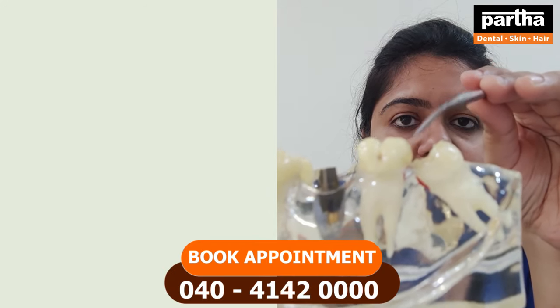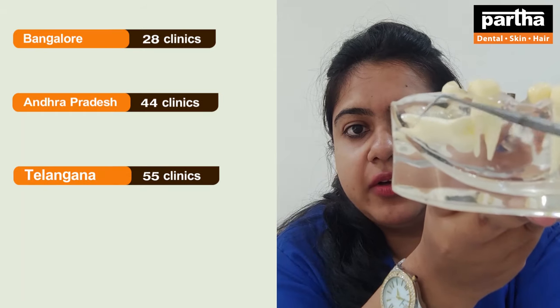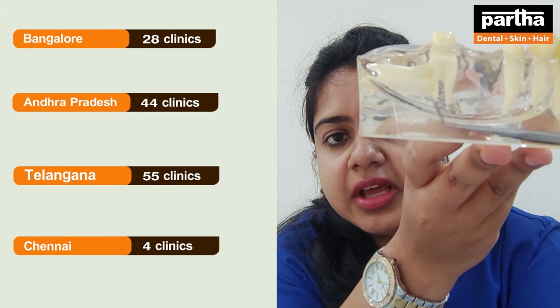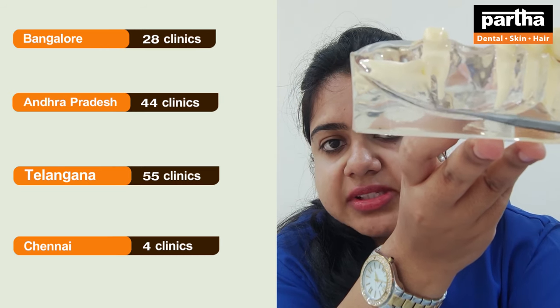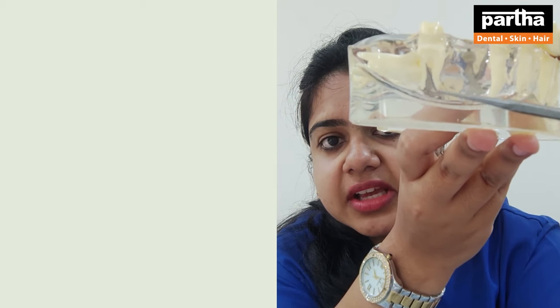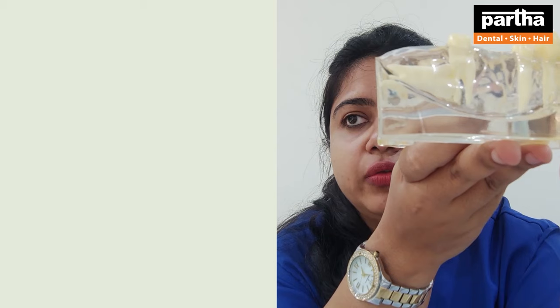Now, because this tooth is partially erupted there is food lodgment. But you might be thinking, what is the problem with the other one which is totally impacted inside the bone? In this case, as you can see, the healthy second molar — which is totally fine — has roots closely in relation to this impacted tooth. There can be pressure applied from this tooth to the second molar, causing shrinkage or resorption of its root, basically damaging that tooth. So if you don't get this removed, the whole tooth will be damaged. Impacted teeth are also associated with a swelling that keeps increasing in size and has to be removed. Being the last tooth, it will not be helping you with any chewing function because the other teeth will take care of the job. So it is better to get this last tooth removed.